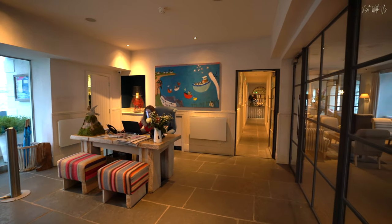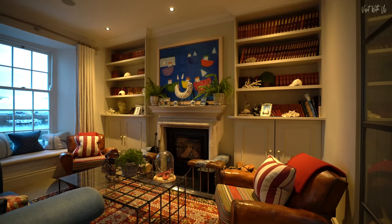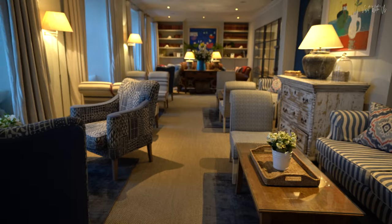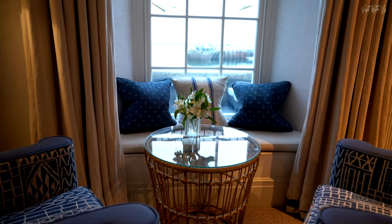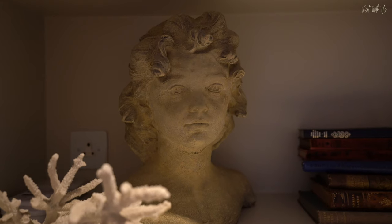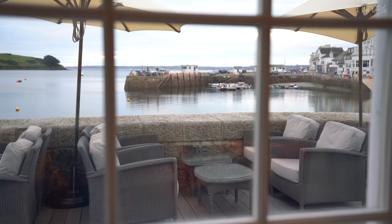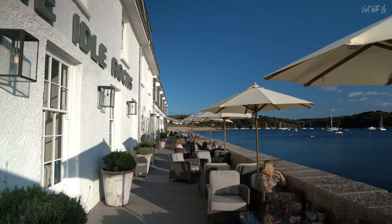Karen is an interior designer and her vision and hand is in every inch of this place. Everywhere you look there are details, surprises and colourful mementos that make it really feel that you're staying in their own exquisite home. The quality of materials and fittings are evident everywhere. Helen's favourite place to while away the hours is the outside terrace, one of the hotel's biggest assets. And if the sun is shining and you have a drink in hand, watching the St. Mawes world go by here is a constant joy, and you'll never want to leave.